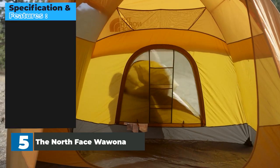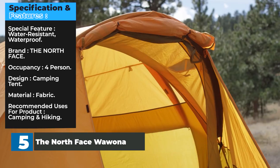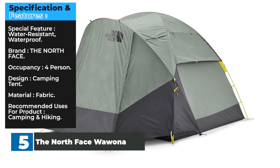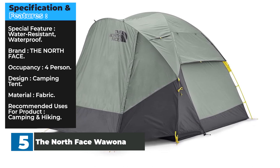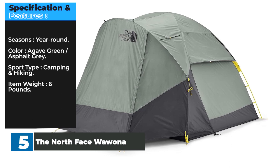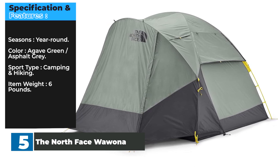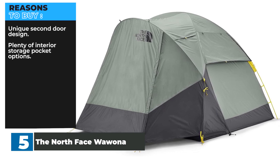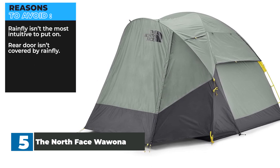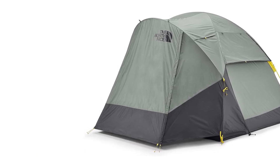Specifications: Special feature — water resistant, waterproof. Brand — The North Face. Occupancy — four person. Design — camping tent. Material — fabric. Recommended uses — camping and hiking. Seasons — year round. Colors — agave green, asphalt grey. Sport type — camping and hiking. Item weight — 6 pounds. Reasons to buy: unique second door design, plenty of interior storage pocket options. Reasons to avoid: rainfly isn't the most intuitive to put on, rear door isn't covered by rainfly. You wanted the best, you got it!